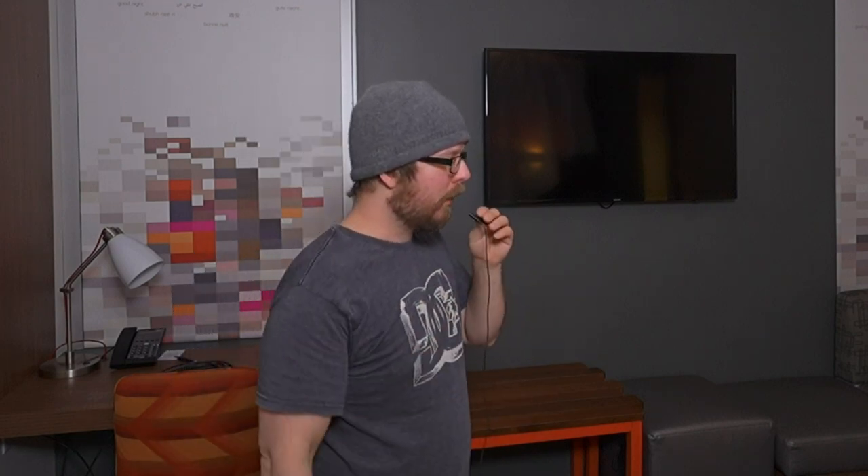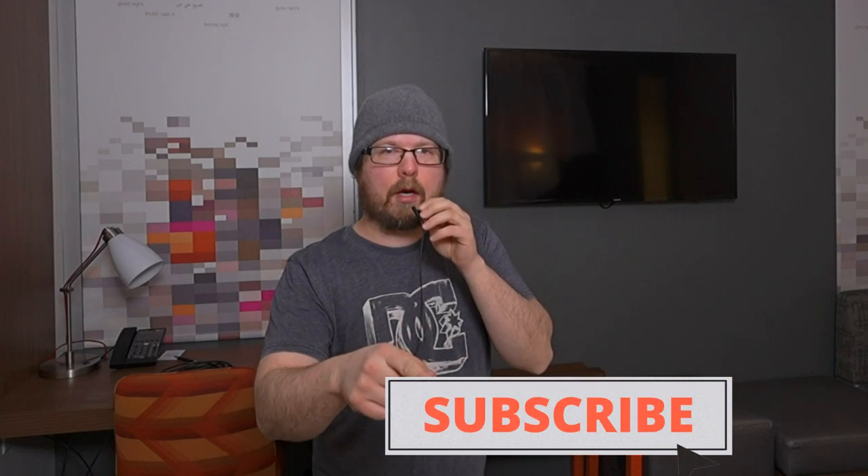Thanks for watching. This has been another episode of Techie and I hope you learned something today. Next time you go to a hotel, bring the proper gear: bring your screwdriver, bring your Ethernet cable, bring your HDMI cable. Bring your game systems and consoles. Drain that internet — get your money's worth. They said high speed, you better get high speed. Make sure you like and subscribe.